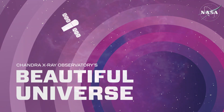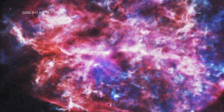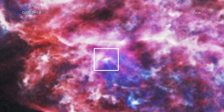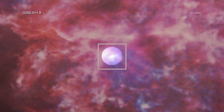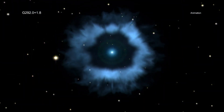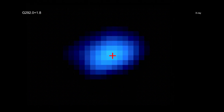Visit Chandra's Beautiful Universe. G 292.0+1.8: a young pulsar is blazing through the Milky Way at a speed of over a million miles per hour. This stellar speedster, witnessed by NASA's Chandra X-ray Observatory, is one of the fastest objects of its kind ever seen. This result teaches astronomers more about how some of the bigger stars end their lives. Pulsars are rapidly spinning neutron stars that are formed when some massive stars run out of fuel, collapse, and explode.